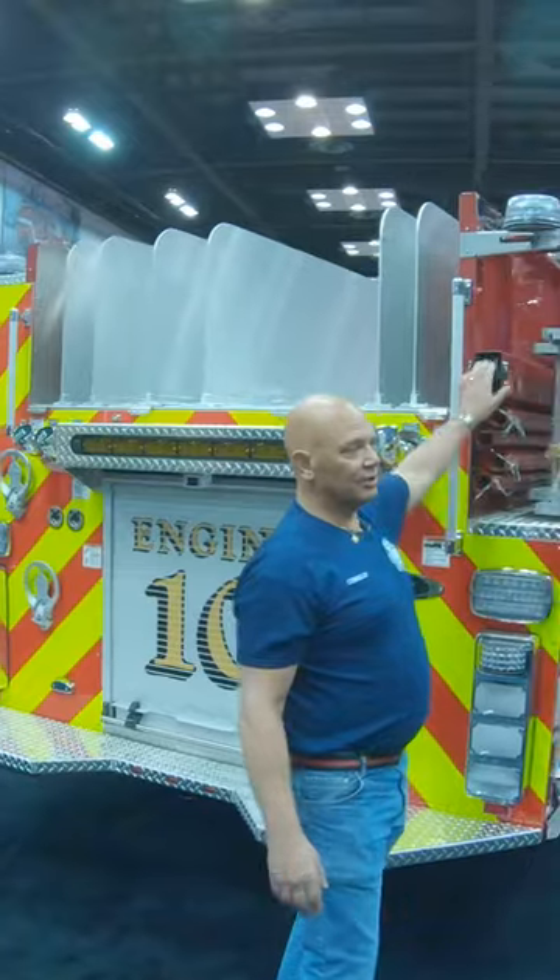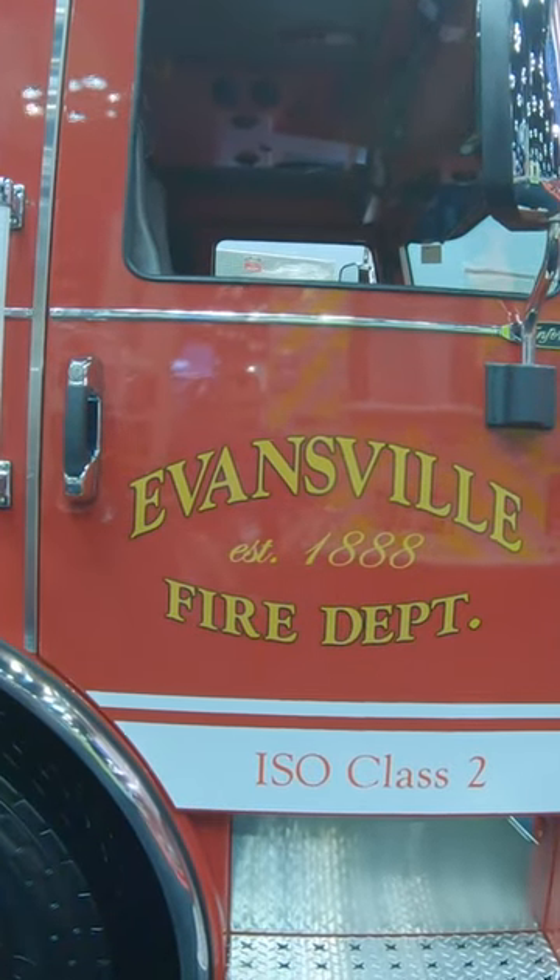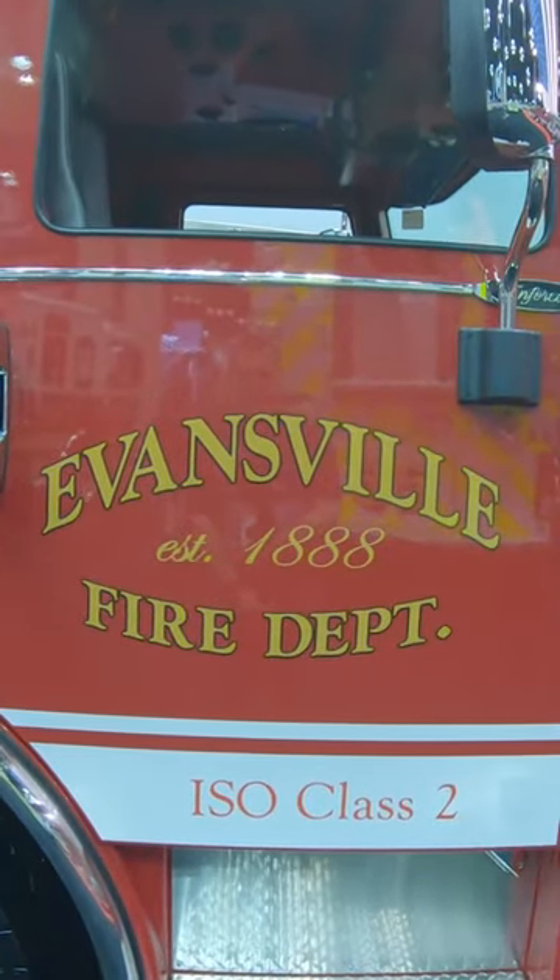Pike pole storage, attic ladder, ground ladders. Evansville Fire Department is an ISO class 2 according to the Insurance Services Office.